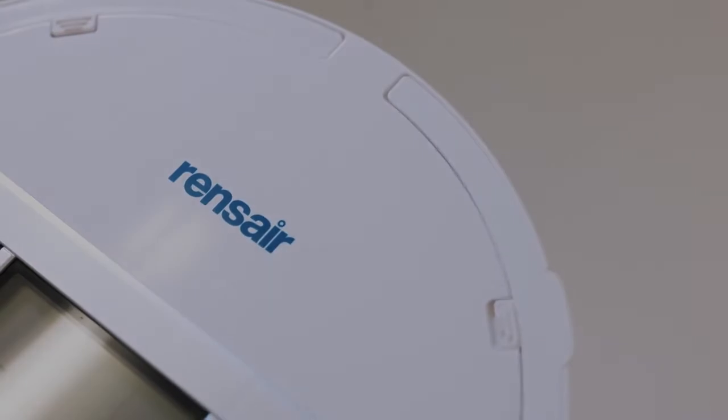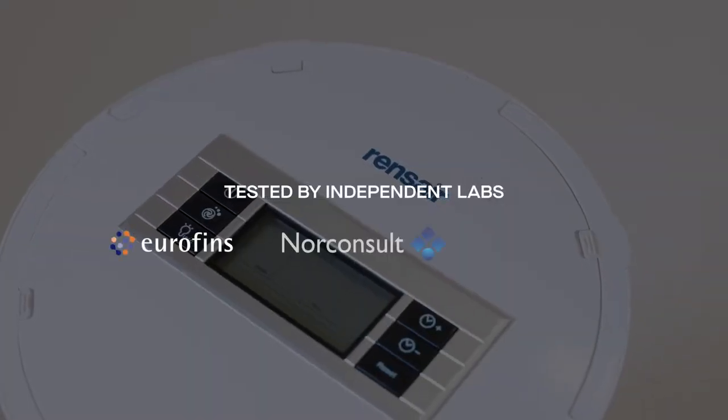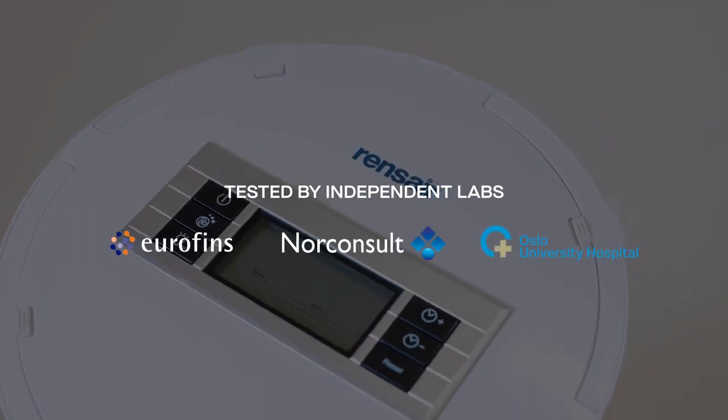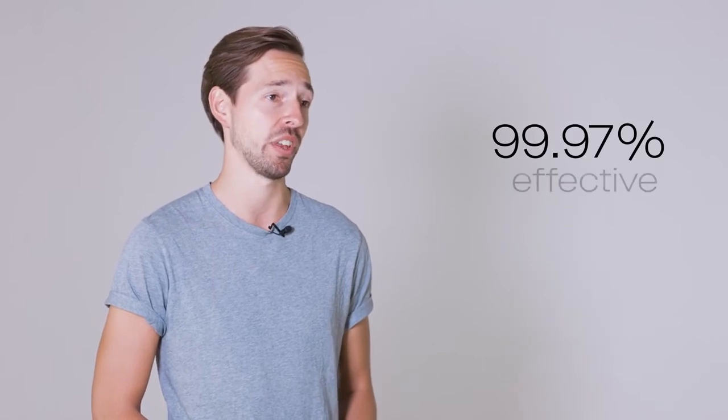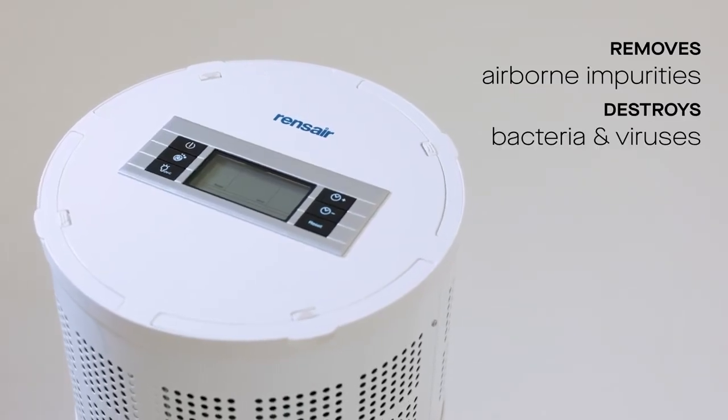Rensair has been extensively tested by some of the leading laboratories in the world, including Eurofins, Norconsult, and Oslo University Hospital. They have demonstrated that Rensair is more than 99.97% effective at removing airborne impurities such as viruses and bacteria.